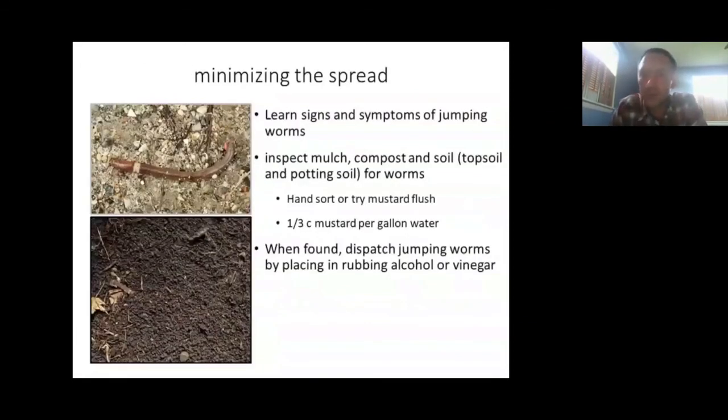For minimizing the spread, one of the most important things is learning the signs and symptoms of jumping worms. Being able to distinguish them is important because even though European species are also invasive, they can be pretty beneficial — they aid aggregate formation, soil structure, erosion prevention, fungal growth, and nutrient mineralization. One key part of that is being able to inspect materials: mulches, compost, soils, whether coming in with a potted plant, vegetable starts, or topsoil you're bringing onto your property.